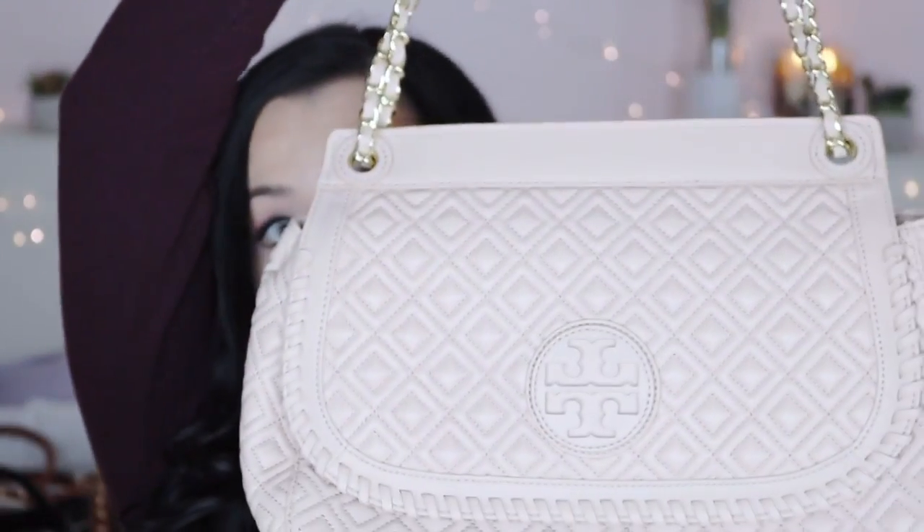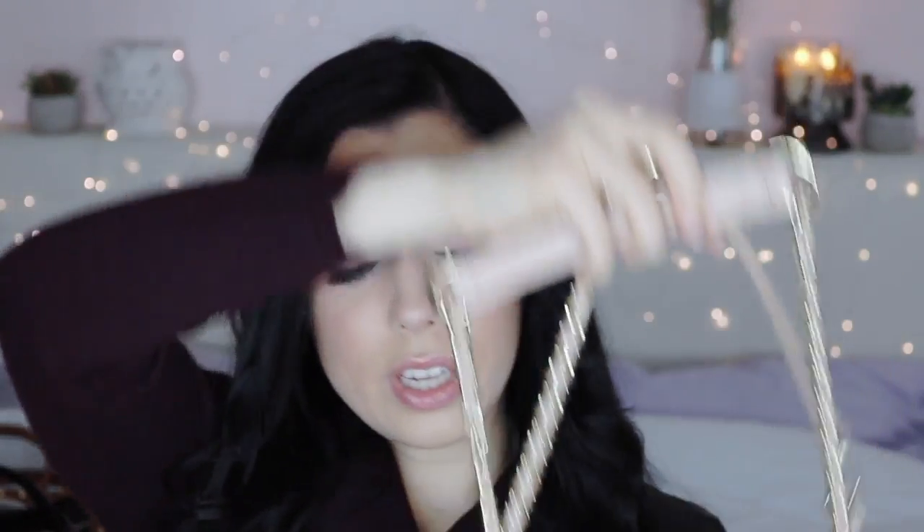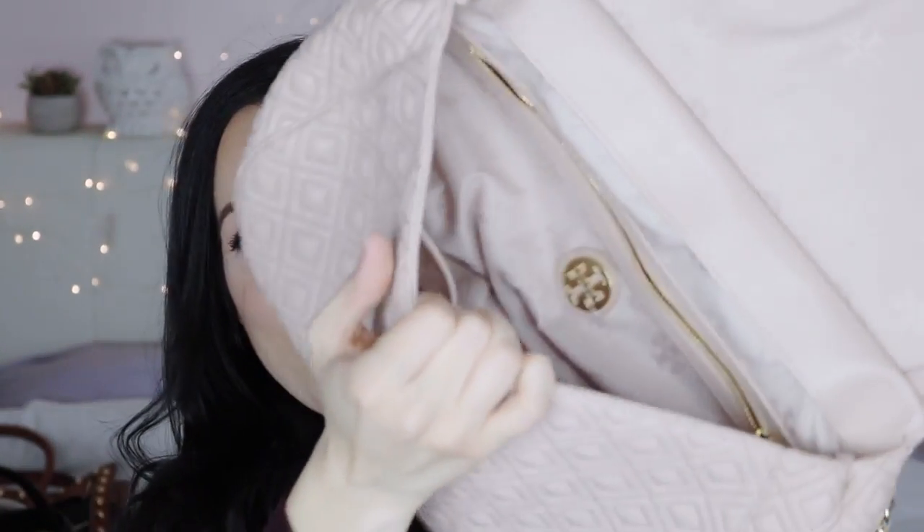My favorite Tory Burch bag might actually be one of my favorites in the entire mid-range collection. It's a beautiful soft leather — possibly calfskin or lambskin — with gorgeous delicate, feminine detailing. I could see myself carrying this to a summer garden party with tea and sandwiches. The inside has one big compartment with a zip section and two slide sections, plus a back pocket. It has gold chain-link and leather top straps — absolutely stunning and I'm going to start wearing it.